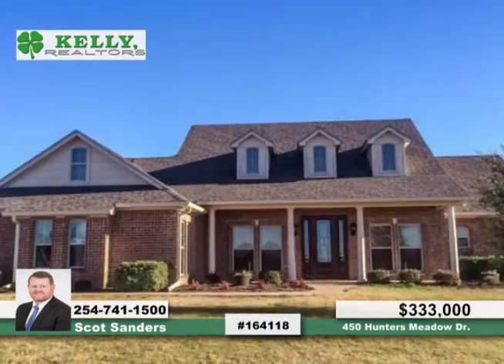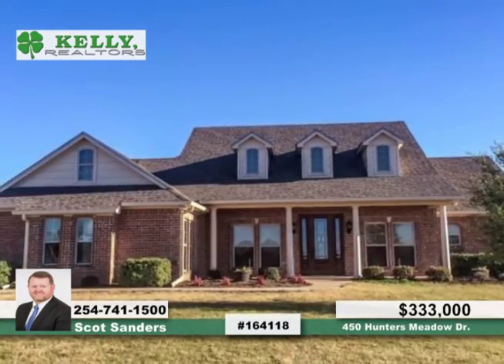Scott has the keys and would love to show you everything that this home has to offer. Call now to learn more.